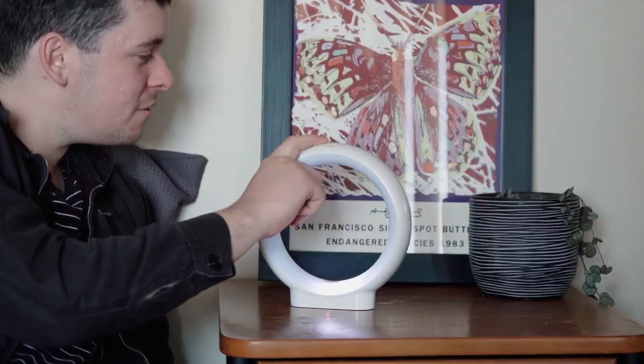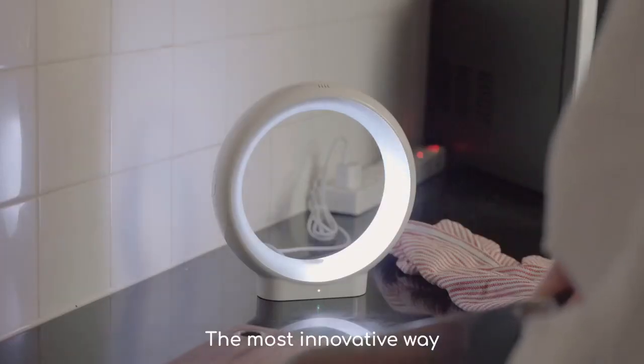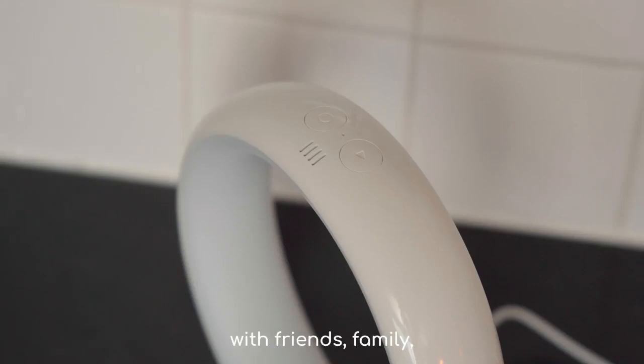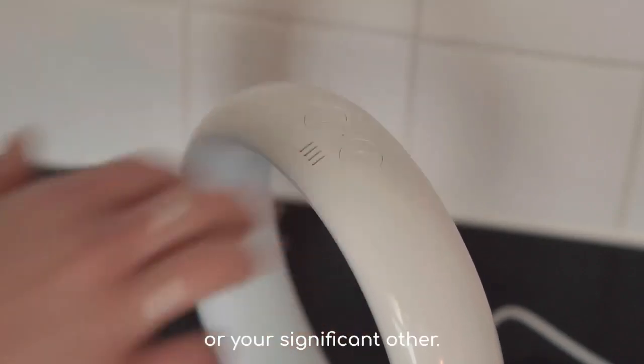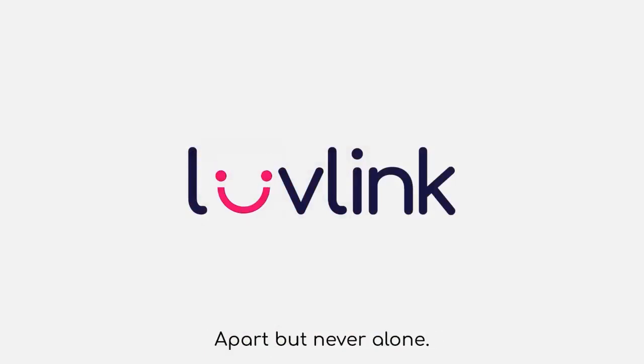Leave cute messages. Tell them how much you miss them and brighten their day. The most innovative way to bring you closer with friends, family, or your significant other. Infinity Voice by Lovelink — apart but never alone.